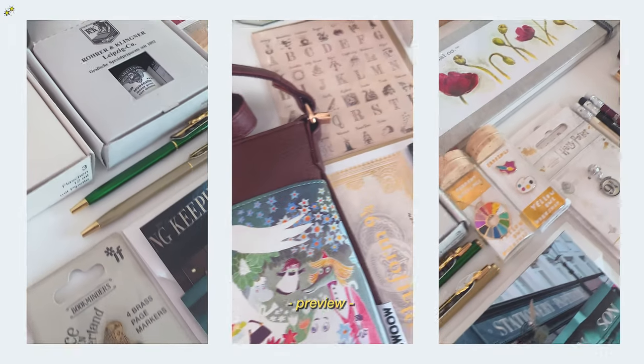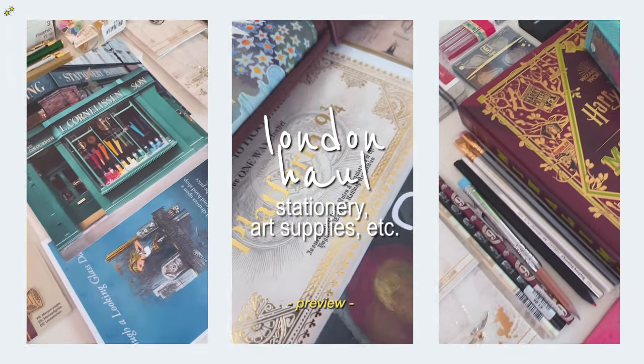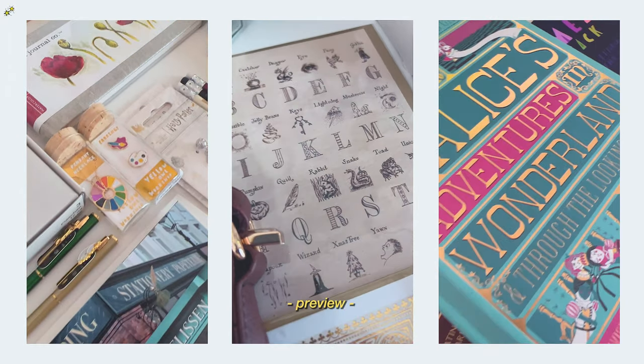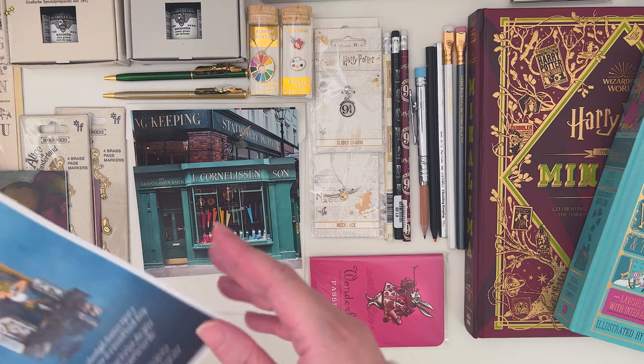Hi everyone, welcome to another stationery and art supplies haul. These are from London stationery shops and specialty shops. I hope you enjoy. First up is from Alice Through the Looking Glass shop.